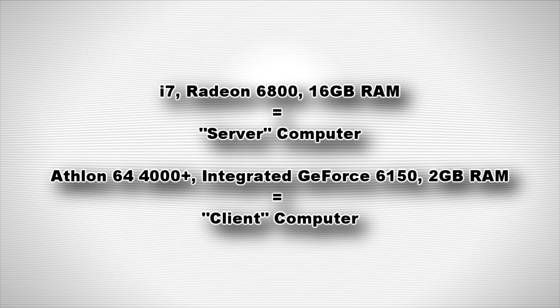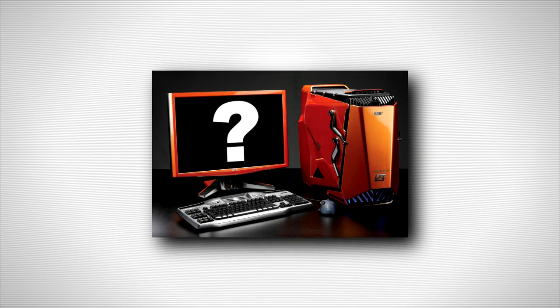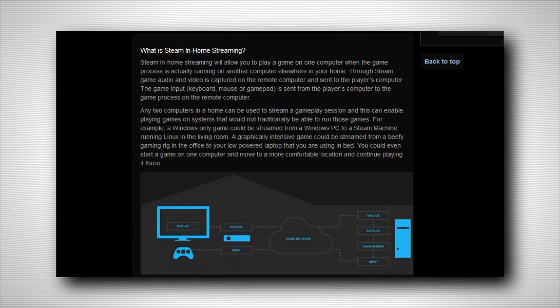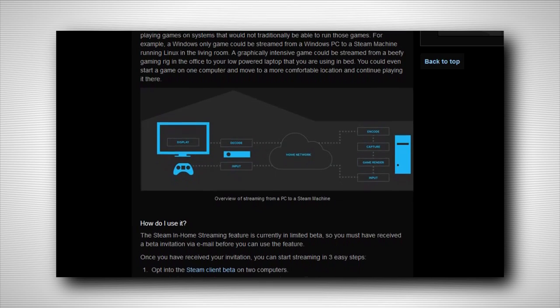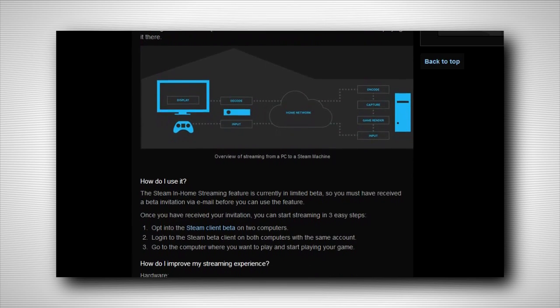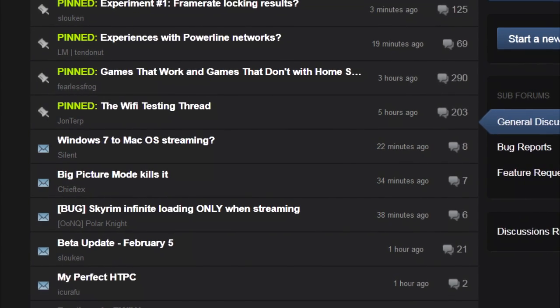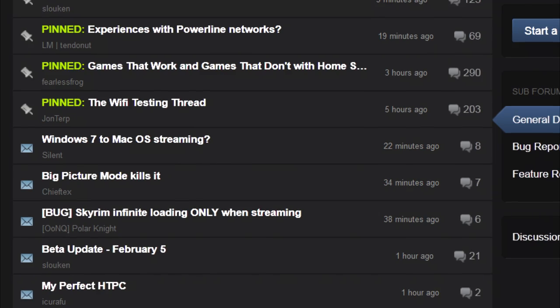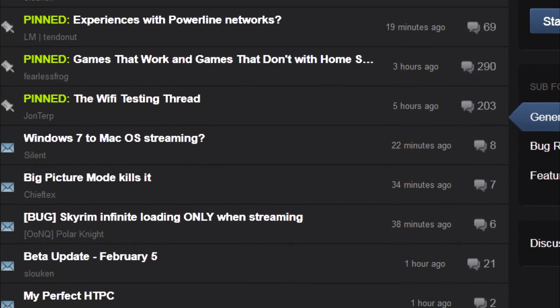Since I'm in the beta, I wanted to explain what features work, what don't, and how this just might dramatically change the way you think of PC gaming. Note that the results I experienced won't necessarily reflect your own experience — the quality of your streaming gameplay is dependent on many factors, ranging from the details and movement of the footage being streamed to the quality of your networking hardware. The playability of a streamed game is directly tied to network latency.